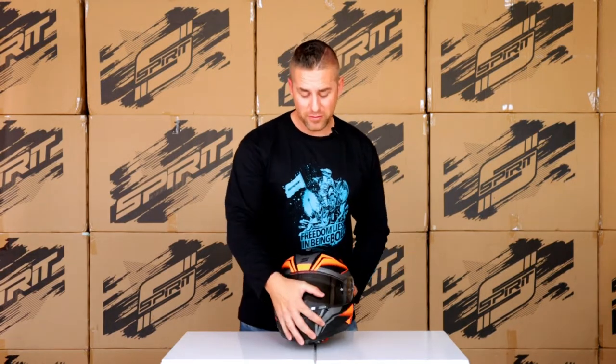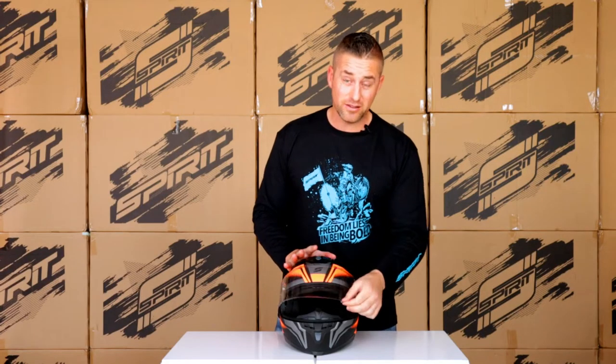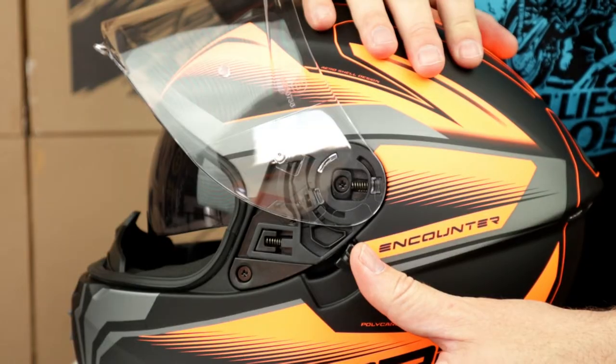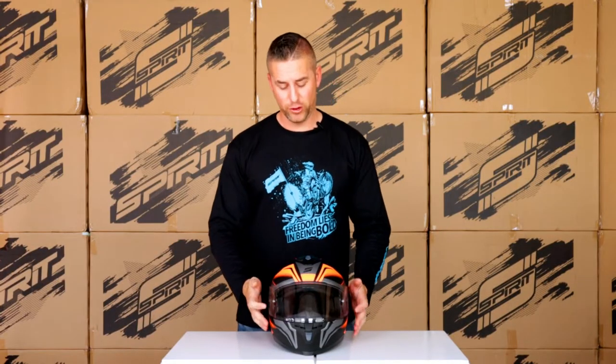Coming around the front of the helmet, a really great feature is the extended clip on the side — makes it a lot easier when you're using your glove for easy visor operation. Around the side you've got the little button to allow for the pop-down visor, and this visor is also pin-lock ready.